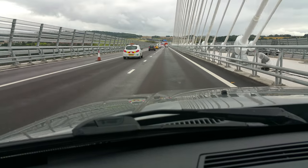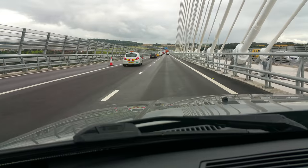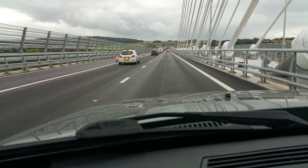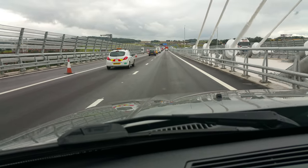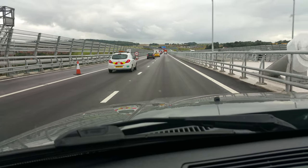They built this bridge with two lanes going into each side, and then one emergency parking on each side. There is no pedestrian way, so you cannot walk on this — just like the old bridge.